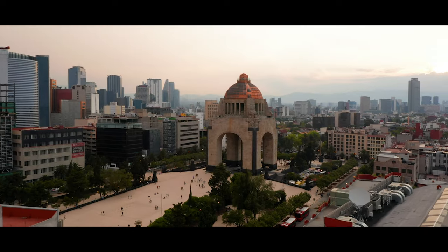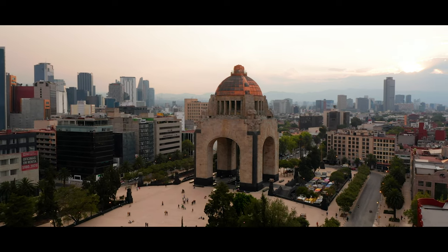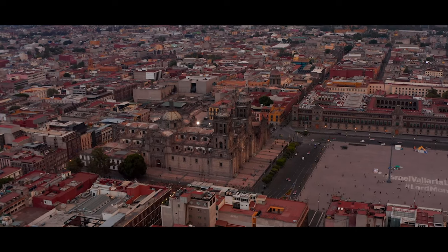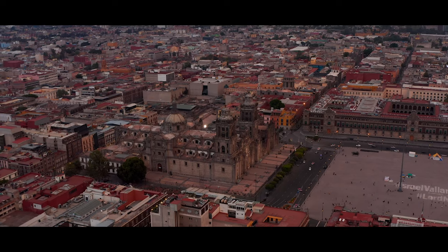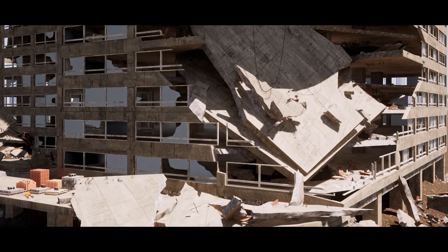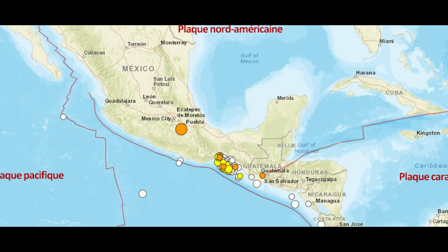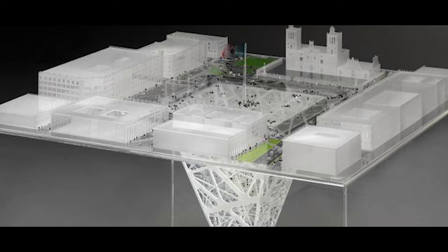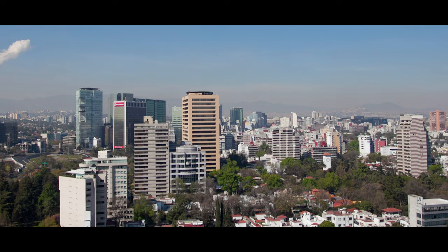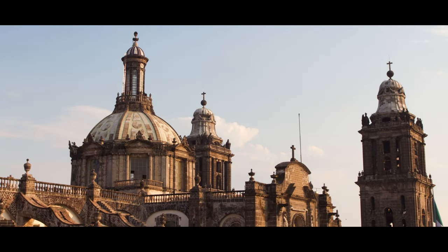The city's historic buildings are strictly protected, and local legislation prohibits the construction of anything higher than eight floors to preserve the aesthetic of the monuments, but also to avoid disaster in the event of an earthquake, because the region is especially prone to them. The Earth Scraper idea meets two objectives at the same time: respond to the real estate demand while preserving the local heritage.